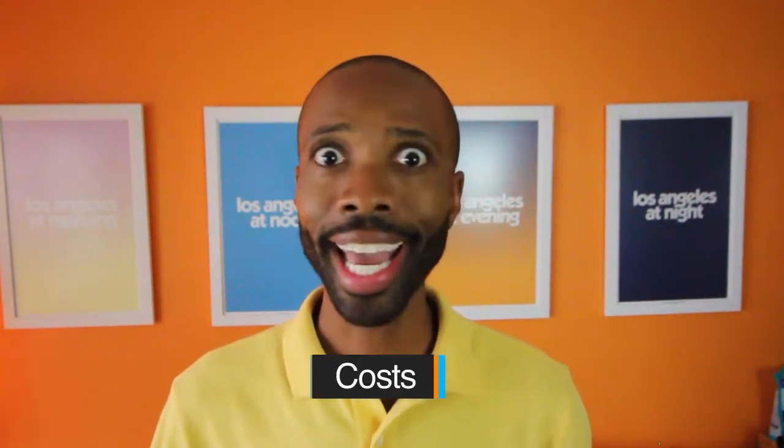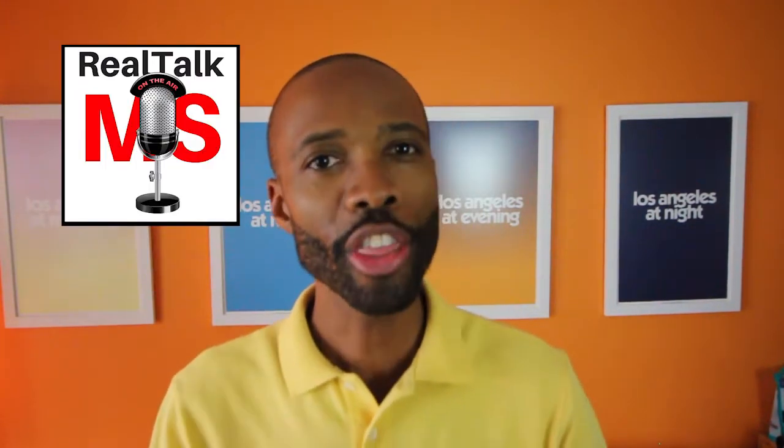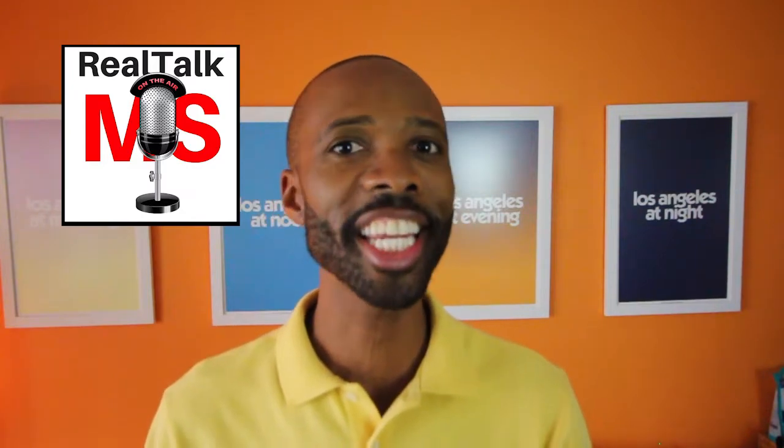First things first: cost. These drugs ain't cheap. I went through this with my own infusion experience and got stuck with a $68,000 bill. The costs vary depending on your health insurance, and many drug companies have co-pay assistance programs to help cover the cost. The first DMTs came on the market in the 1990s and cost between $8,000 and $11,000 a year. Today, those same drugs cost more than $80,000 a year.